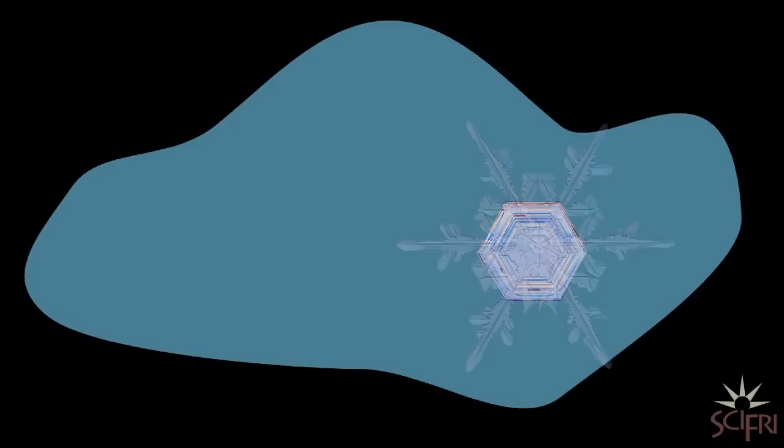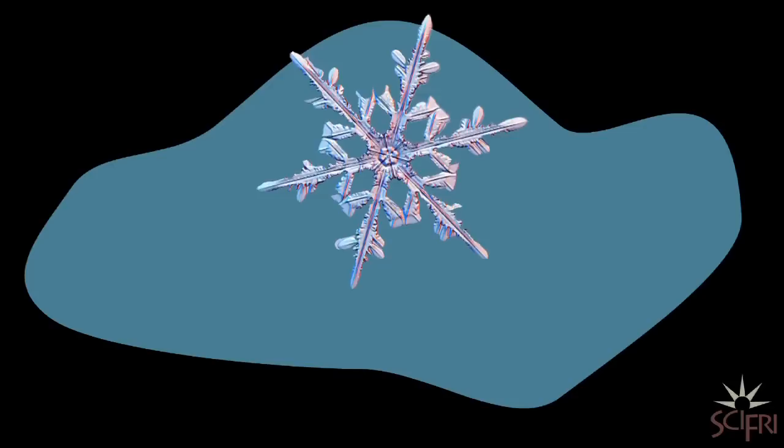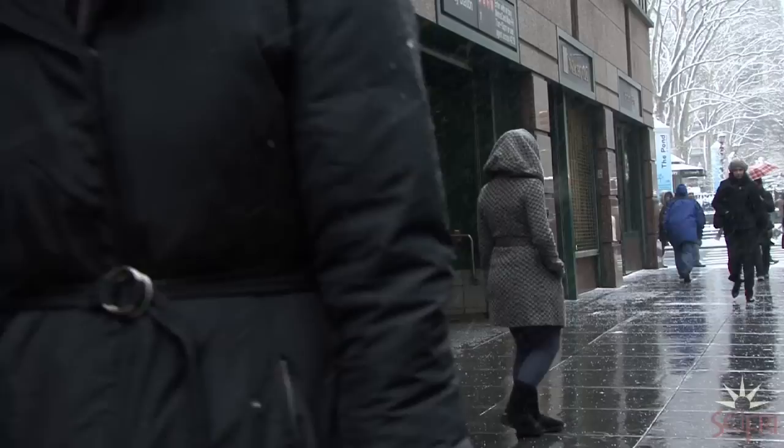One of the things researchers are trying to understand is how crystals grow in detail. The details of that growth are determined by the microenvironment the flake encounters as it travels through the cloud. When humidity is low, crystals grow slow; when it's high, they grow fast. In other words, a flake's identity is shaped by the environment it grows up in. Because two snow crystals aren't likely to follow the exact same path, you're not likely to find two of the exact same flake.